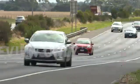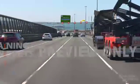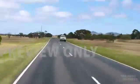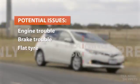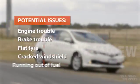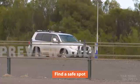Vehicle breakdowns, however rare, are a reality for drivers and it's important to know how to handle them safely. Any number of issues can arise while you're driving which may require you to pull over, such as engine or brake trouble, a flat tyre, a cracked windshield or running out of fuel.